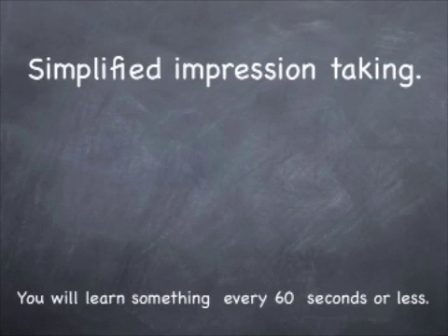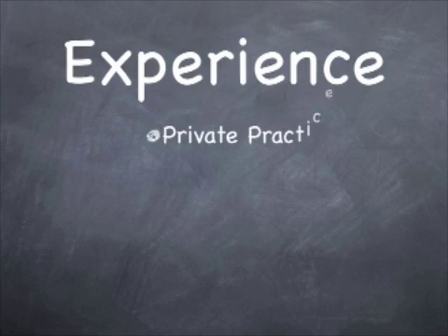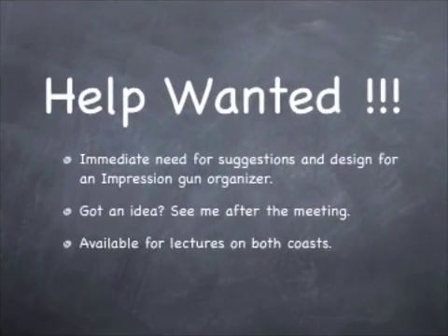Simplified Impression Taking by Drs. Mark Gottlieb and Dr. Pat Retzer, where you'll learn something every 60 seconds. By making this video, we're not intimidated. We've got experience in private practice, teaching, research, and manufacturing of dental products. We're always looking for new ideas, so if you have an idea, make the effort to contact us.